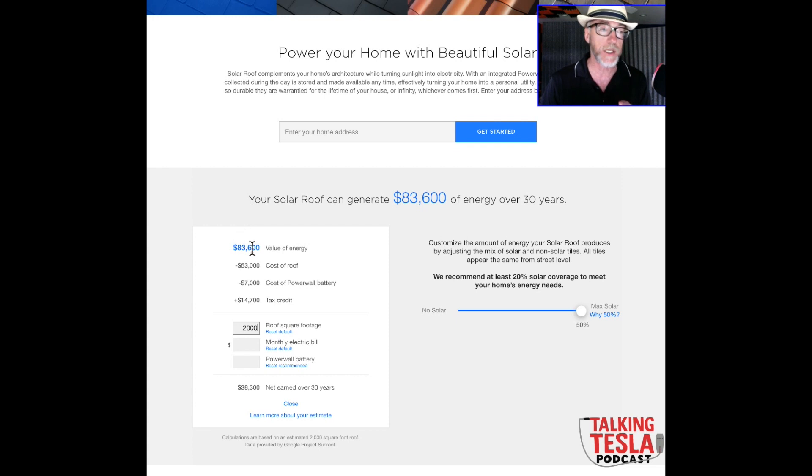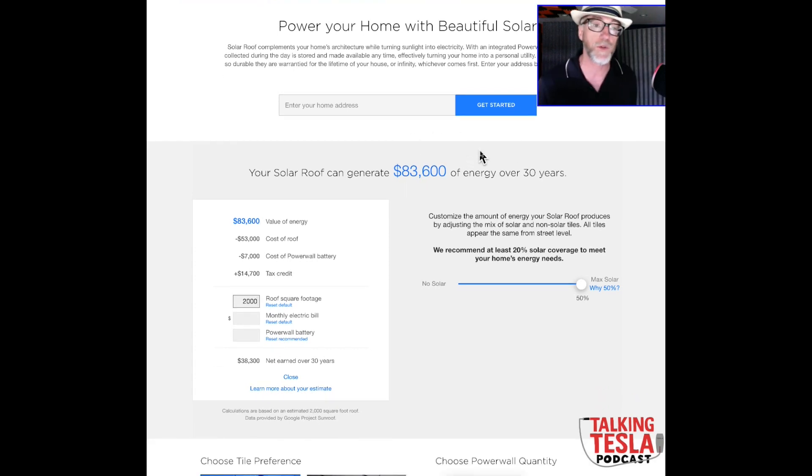After that, you can work out the net cost after solar savings. They assume electricity costs in your zip code and factor in roughly 2% annual inflation. Over 30 years they estimate $83,000 in electricity savings, and they say the roof will last that long or longer. After paying for the roof plus tax credits, you're actually projected to net about $38,000 to $40,000 in savings over that 30-year lifespan.